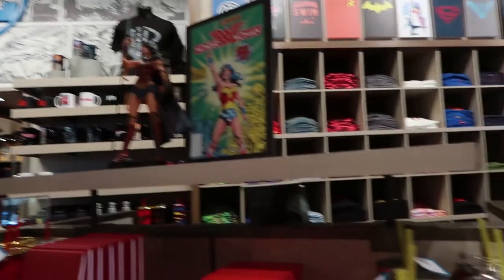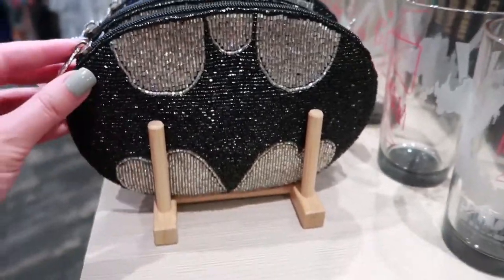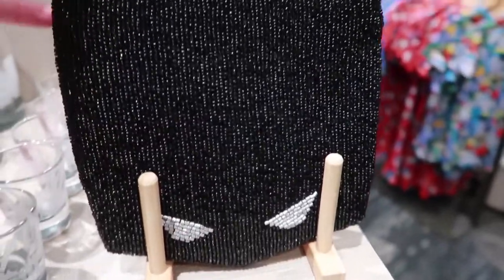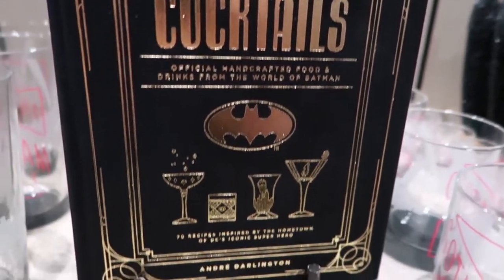Now checking out the DC section — just a few things I like in here. The first thing I love is this little beaded Batman purse; I think that is just so cute. They also have it as a Batman head-shaped bag. And this is a Gotham City Cocktails book — I love this kind of thing.